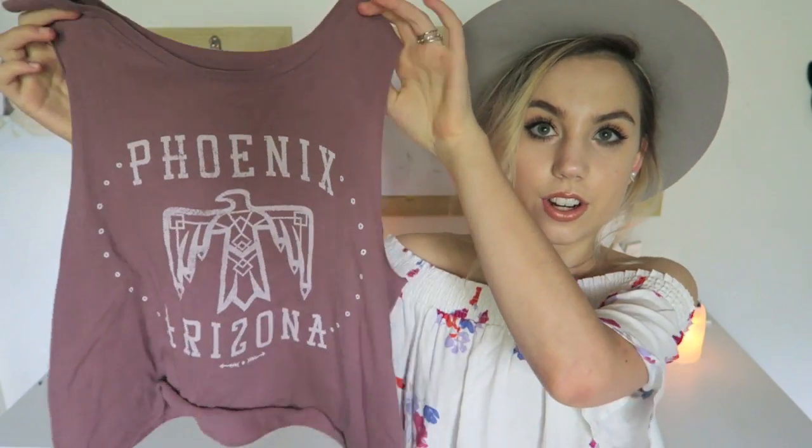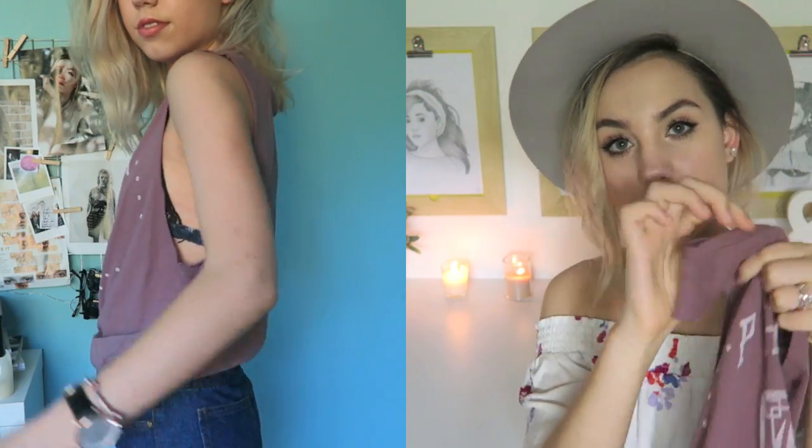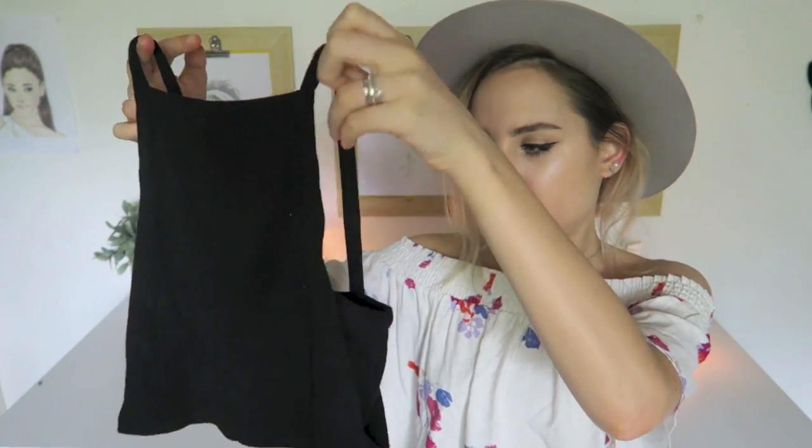I got this Phoenix, Arizona muscle tee from Supre as well. I'm not usually into muscle tees, but I think for summer with a cute lace bandeau, I would wear it with this hat and a pair of denim shorts and some silver jewelry — boho chic girlfriend. Last thing I got from Supre is this little black crop top. Very, very basic, but something I would wear a ton during summer.